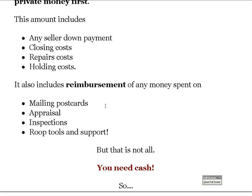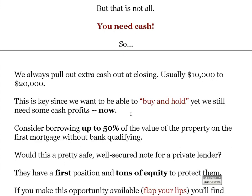We're always going to pull out extra cash at closing — usually $10,000 to $20,000, but I've pulled out up to $81,000 the day I bought a house. This is key: since we want to buy and hold, we still need some cash profits right now. We're going to make some money over time, every month, and down the road. You can consider borrowing up to 50% of the value of the property for this first mortgage without any bank qualifying.